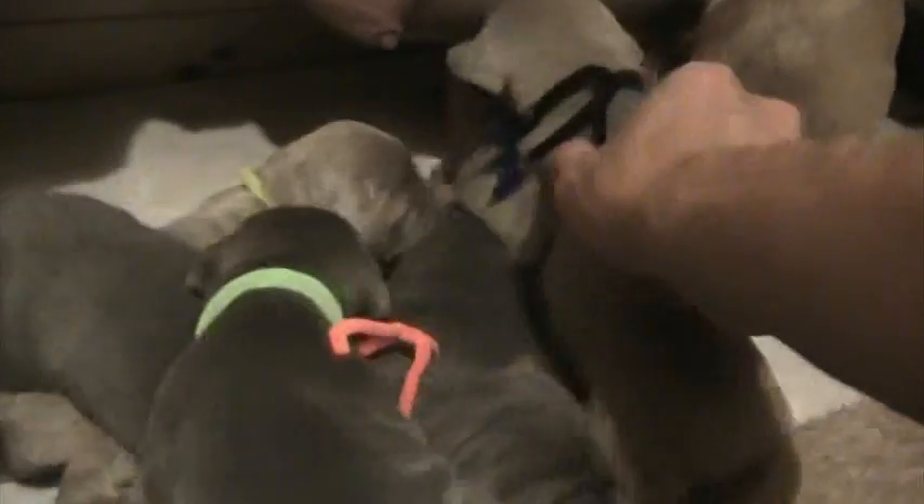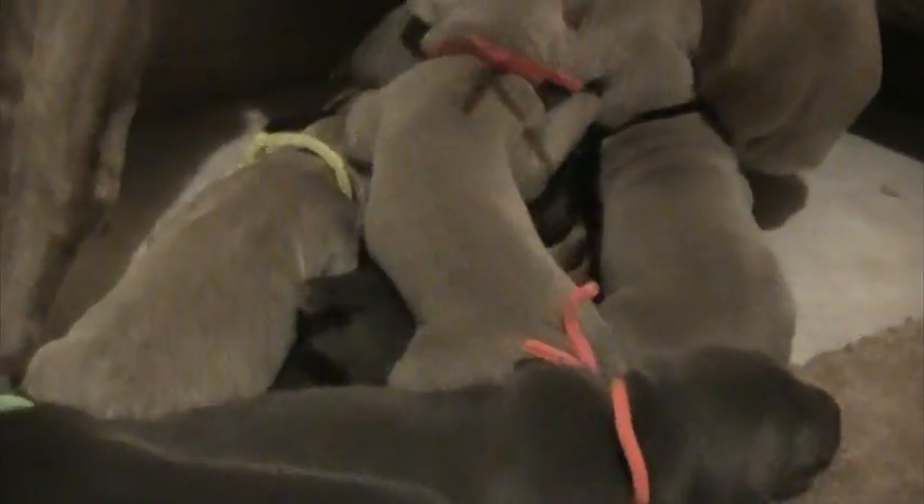We will have, as of right now, definitely two litters in the fall — early fall — and that's it. So get them while they last.